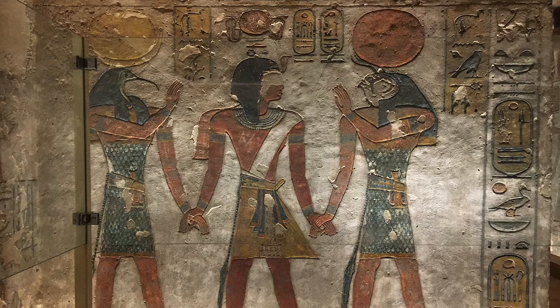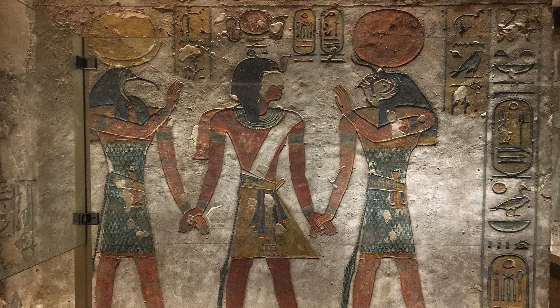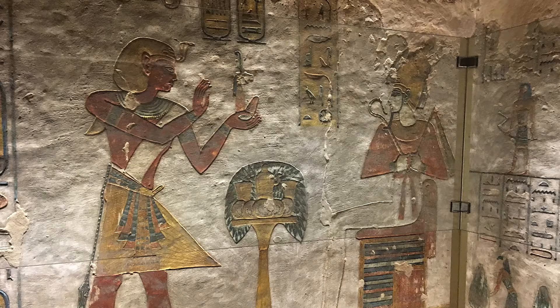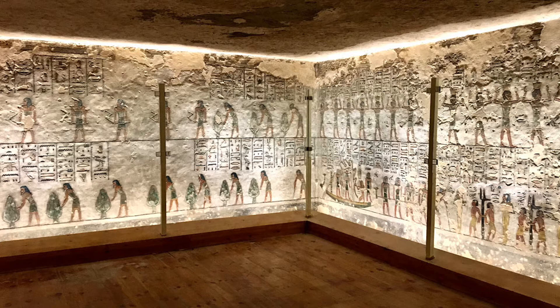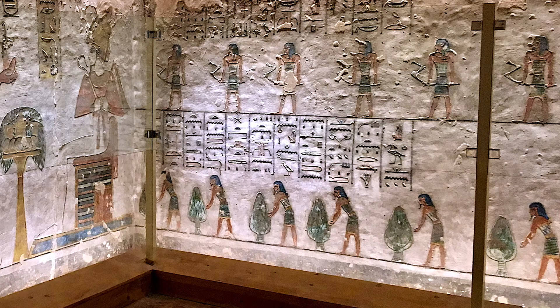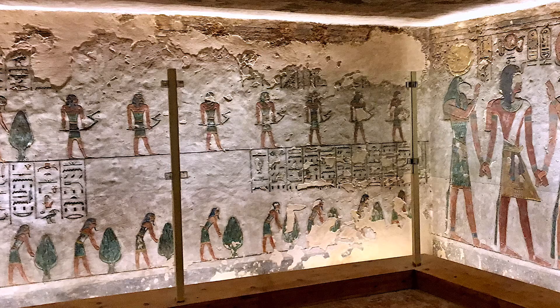Ramses is led by Thoth and Horus on the north side, and is making an offering of Maat to Osiris on the south side. All around these scenes are the registers of the seventh hour of the Book of Gates, whose theme is the elimination of all forces hostile to the revival of the sun. On the two lateral walls, workers collect all the food necessary for eternal life in the afterworld.